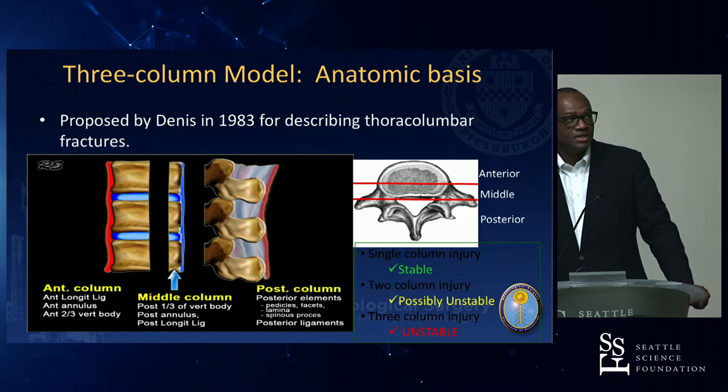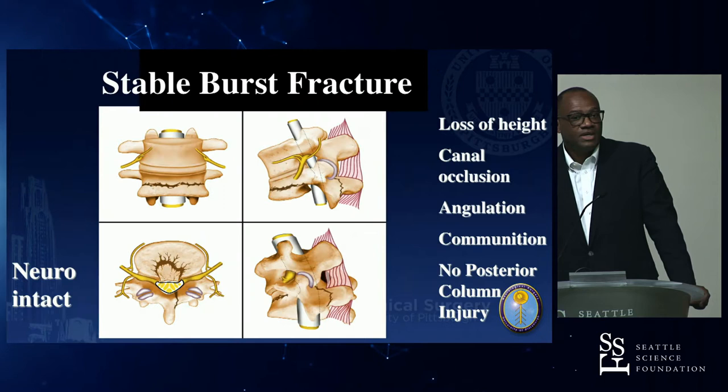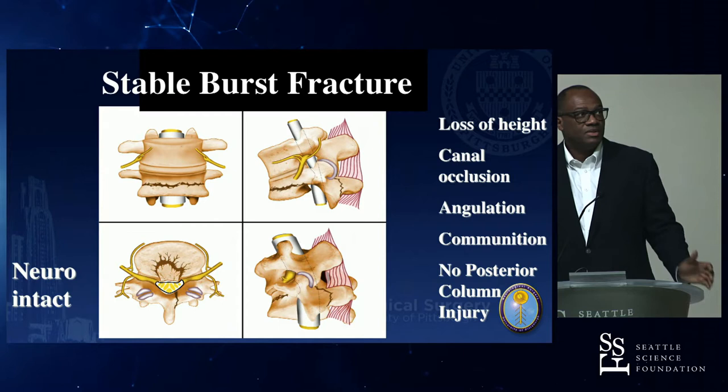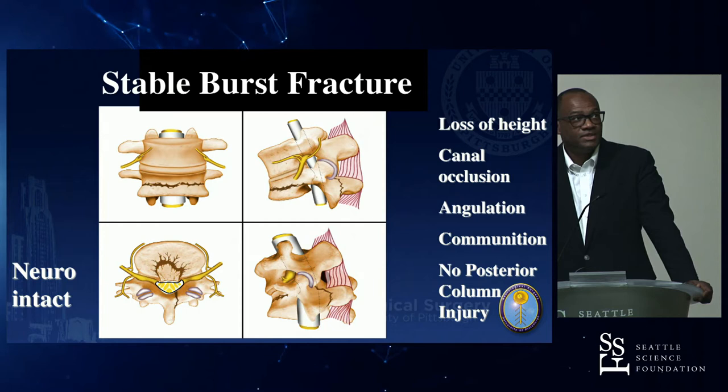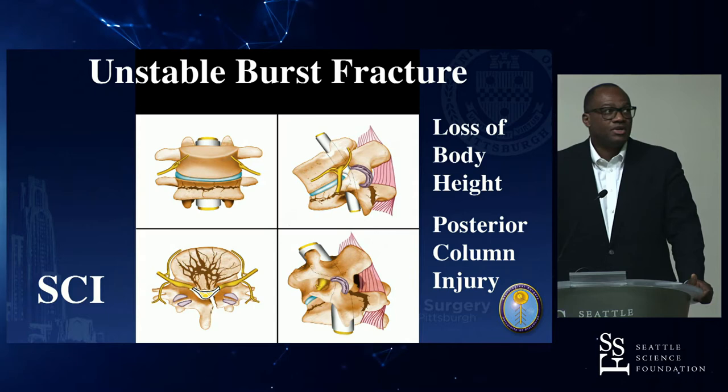Anterior column fractures include compression fractures where the canal is intact — treat conservatively. A stable burst fracture includes the middle column with neuro intact, where you evaluate canal occlusion, angulation, comminution, and posterior column integrity. An unstable burst fracture involves loss of body height, posterior column injury, and spinal cord injury — definitely consider surgery.